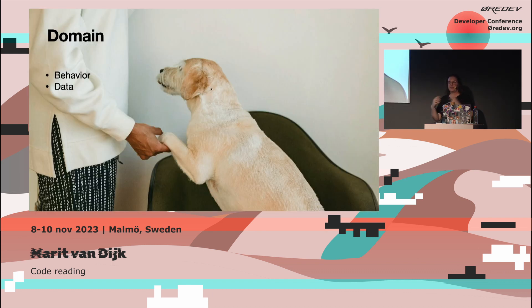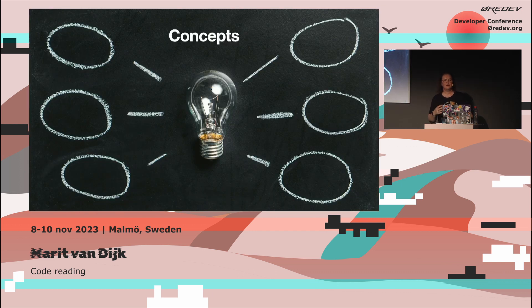The domain consists of both the behavior of the code and the data that it uses. We can look at tests that can tell us what the code does — hopefully there are tests. We can run them through the debugger to figure out how the code works and look at the values of data. The code will contain both domain concepts and programming concepts, so we need to figure out which are used, whether we understand them, and whether our understanding is correct — because a certain business term might mean something else in a different system or company.